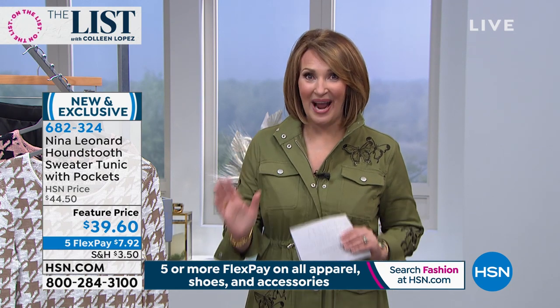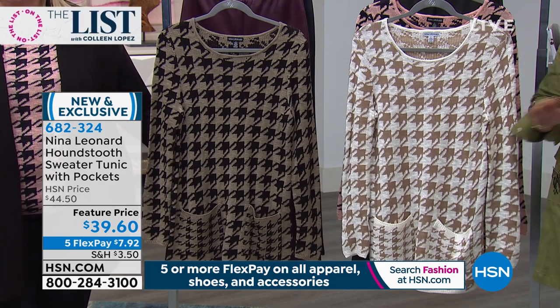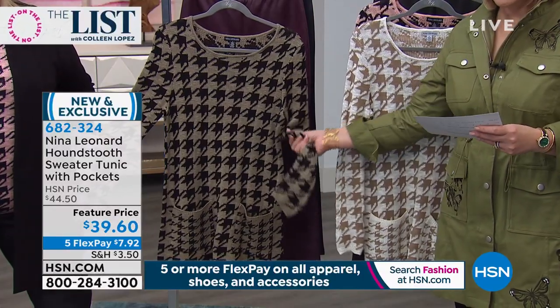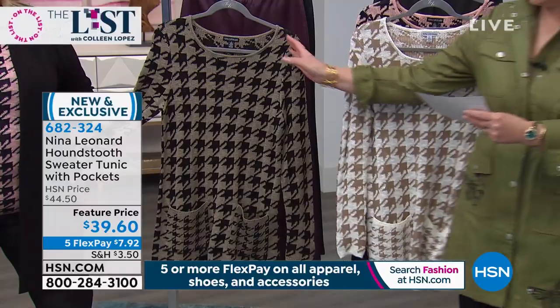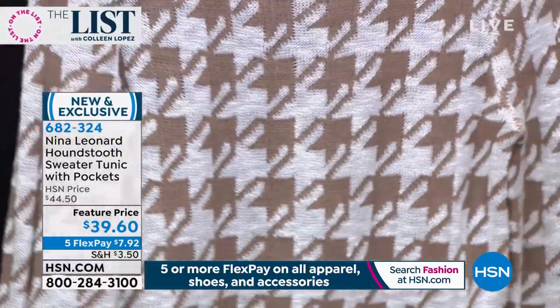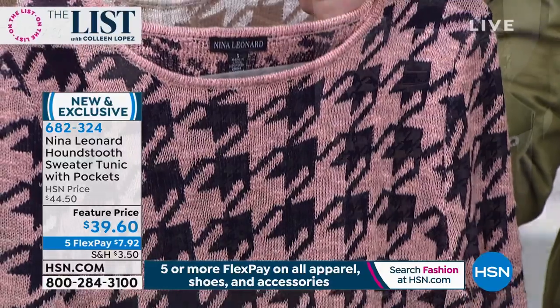Nina Leonard is an international brand that really looks great on every figure type — making every woman feel beautiful in her clothes. We have something brand new and it is cute, cute, cute. For 2020 we're seeing beautiful graphic prints — houndstooth is back with a vengeance. This is the cutest houndstooth: it's a long 29-inch sweater, machine wash, soft as you could imagine, with the cutest pockets. We're offering it in dark taupe with black, ivory mink, and blush with navy — only 39.60.